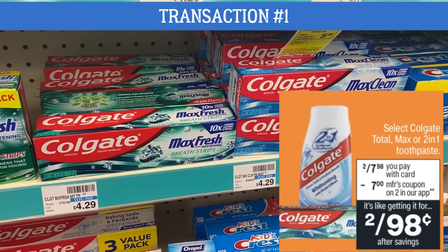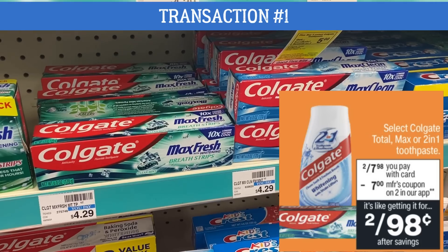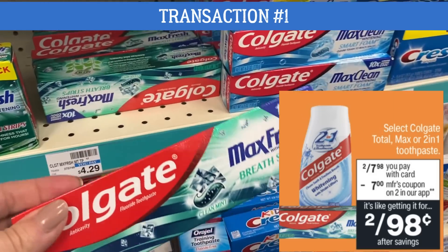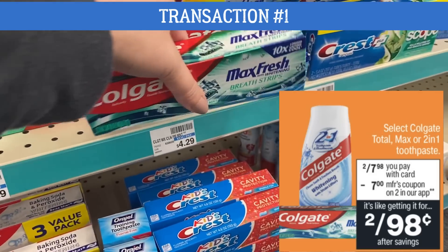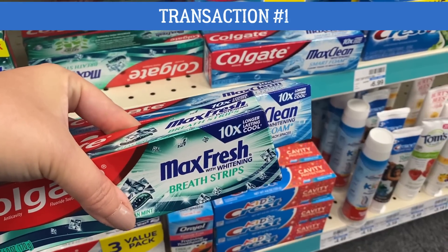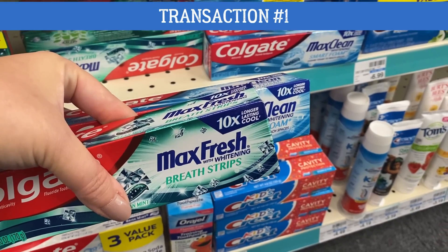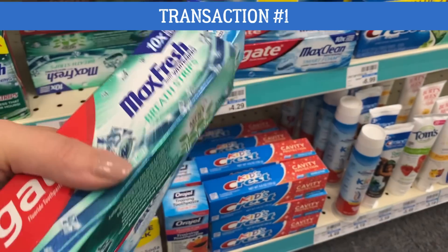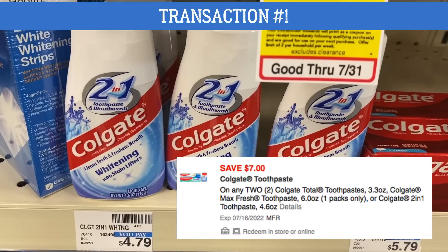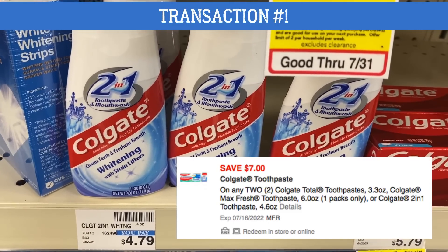Here we are with transaction number one. We're grabbing some oral care items — easy again. The keyword in this video is easy so that everyone can take advantage of the deals. We have select Colgate toothpaste two for $7.98, which includes the Total Max or the Two in One. Make sure you're grabbing the correct ones — you can scan them at the Redbox machine at your store. We have a high value $7 off two digital coupon that we are going to be using.